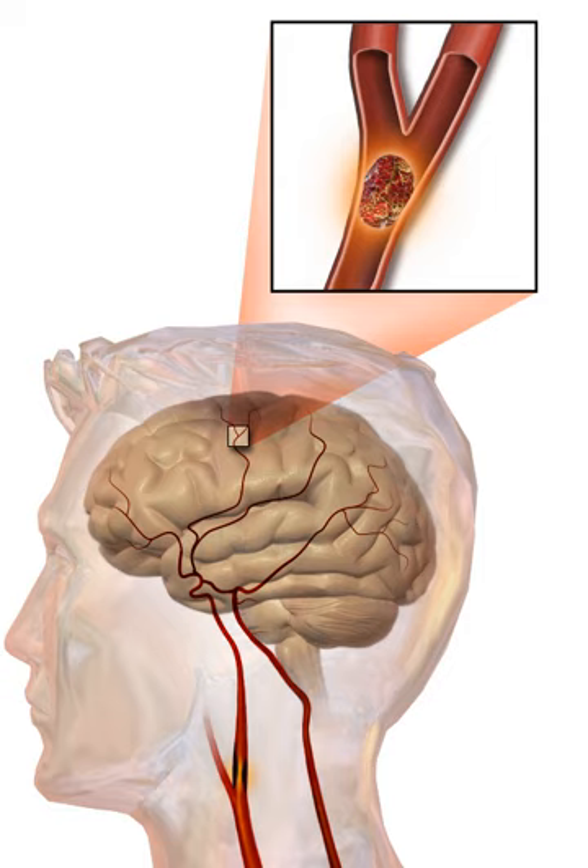Hemorrhagic strokes may occur on the background of alterations to the blood vessels in the brain, such as cerebral amyloid angiopathy, cerebral arteriovenous malformation, and an intracranial aneurysm, which can cause intraparenchymal or subarachnoid hemorrhage. Hemorrhagic strokes usually cause specific symptoms; for instance, subarachnoid hemorrhage classically causes a severe headache known as a thunderclap headache.